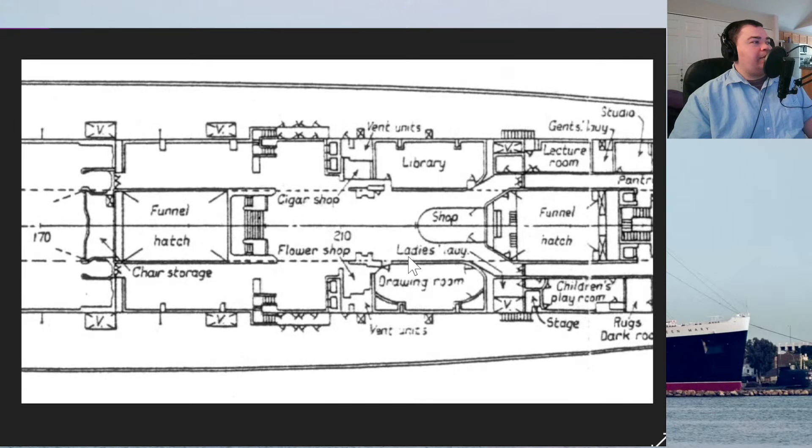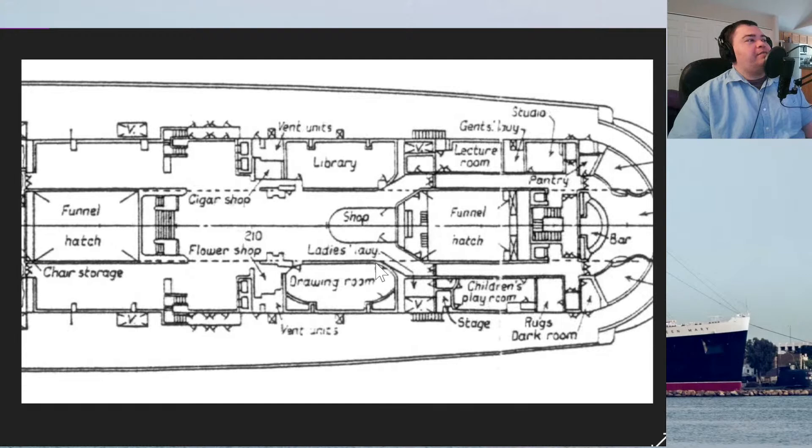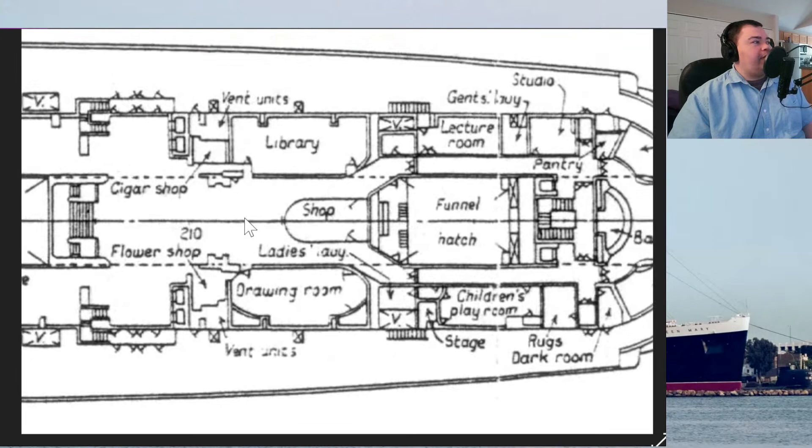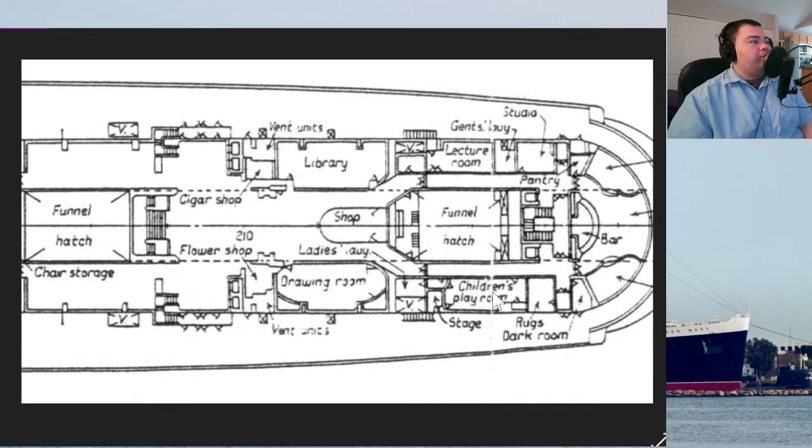These are the pre-maiden voyage deck plans — not always completely accurate as to how it was in 1936, but the closest we have. This is the area we'll be focusing on today: the main hall on Promenade Deck. There's what you could call a grand staircase — the midship staircase. And there are all these shops: the drawing room, children's playroom, lecture room, library, two corner shops, a music studio, and a lecture room.